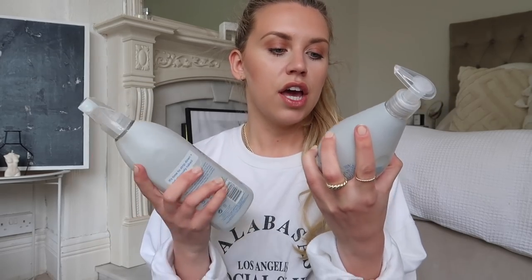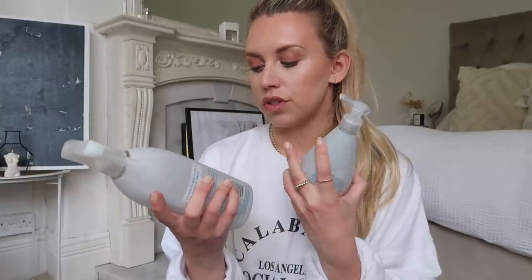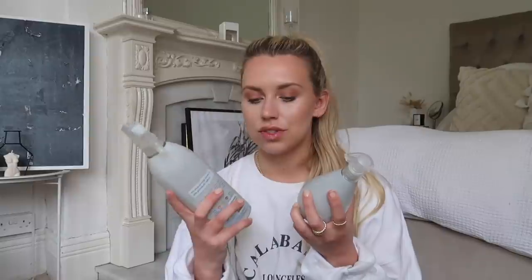Last of the household items - I stocked up on Method multi-surface spray and hand wash from the Go Naked range. There are no colorants or fragrance, it's a plant-based hand wash with non-toxic plant-based technology that cuts grease and grime. These are going to be pet-friendly with being non-toxic. I think Method is a really good brand for cleaning products. The hand wash is one pound ninety and the multi-surface spray was two pound twenty-five.